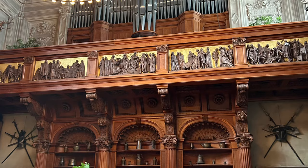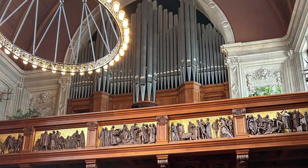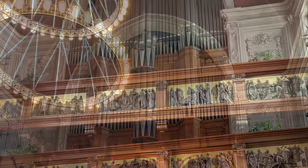This beautiful pipe organ is not the original one to the home. The original organ was donated to All Souls Church in Biltmore Village shortly after it was installed. This one was donated to the estate in 1998, and the organ loft sat empty for nearly a hundred years.